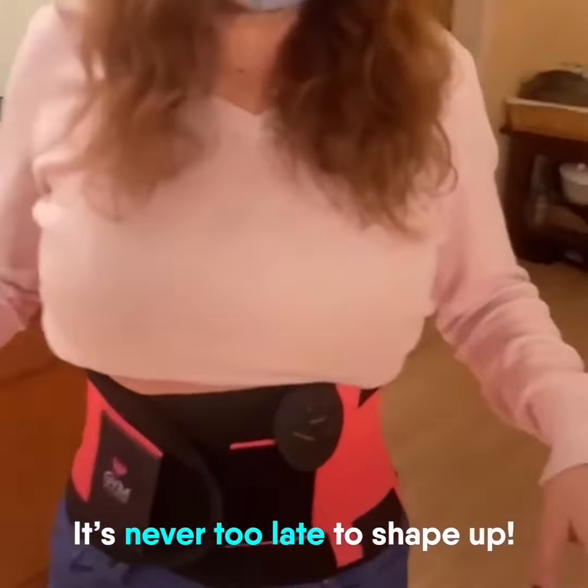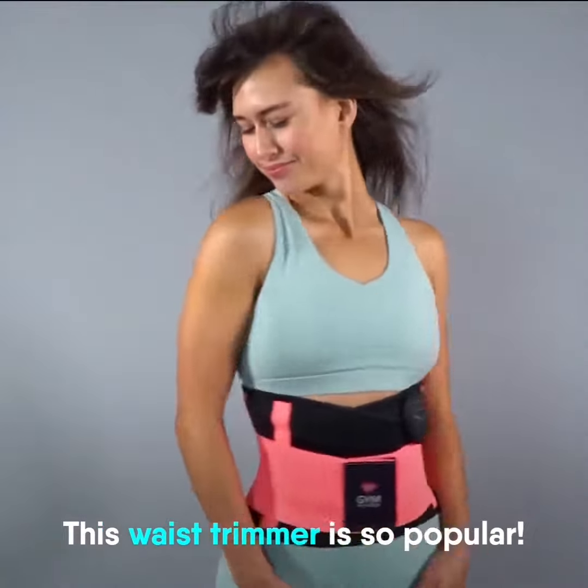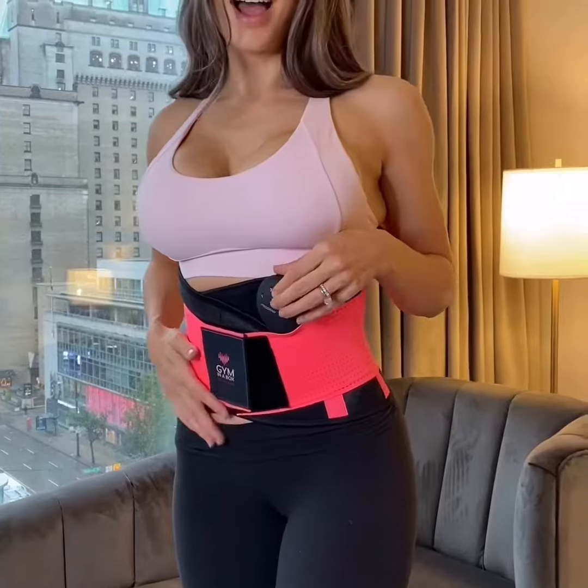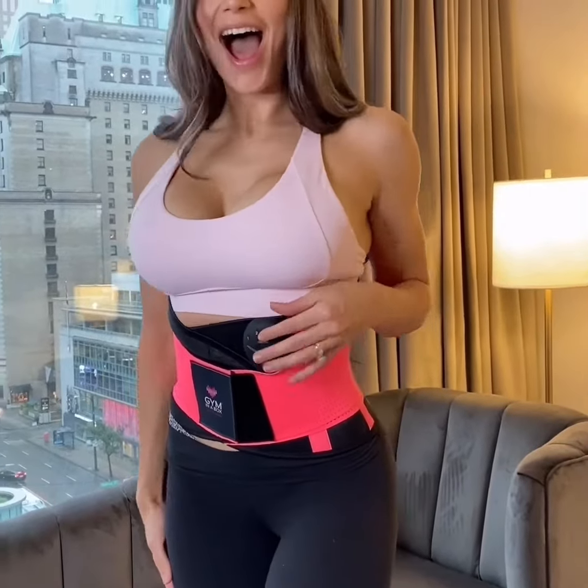The secret is autoactive muscle toning technology, the digital breakthrough that automatically targets all your abdominal muscles, including your upper abs, lower abs, obliques, and even that stubborn lower belly.